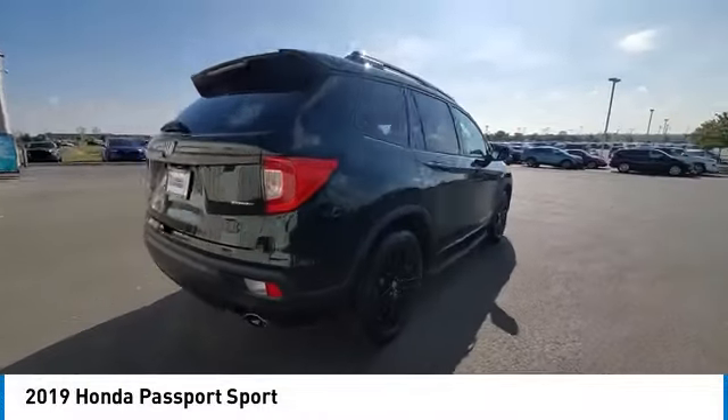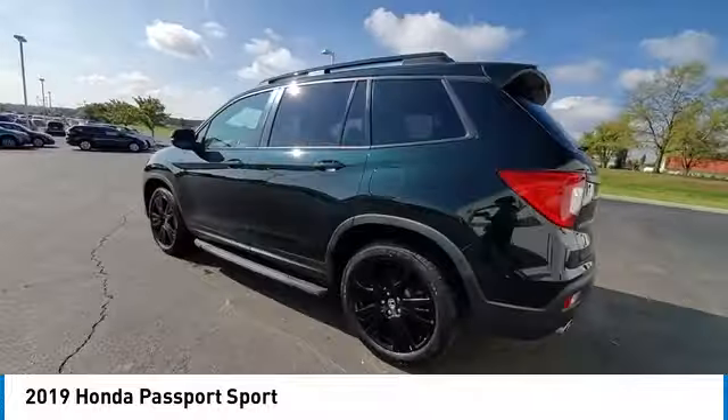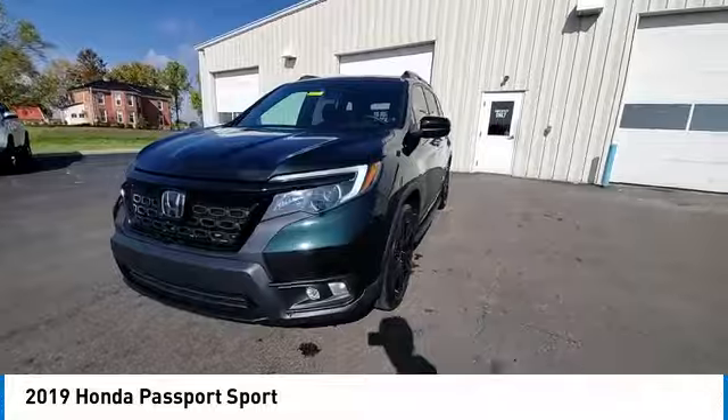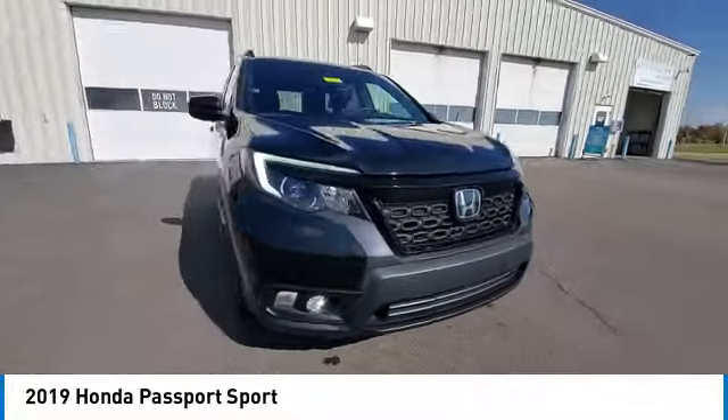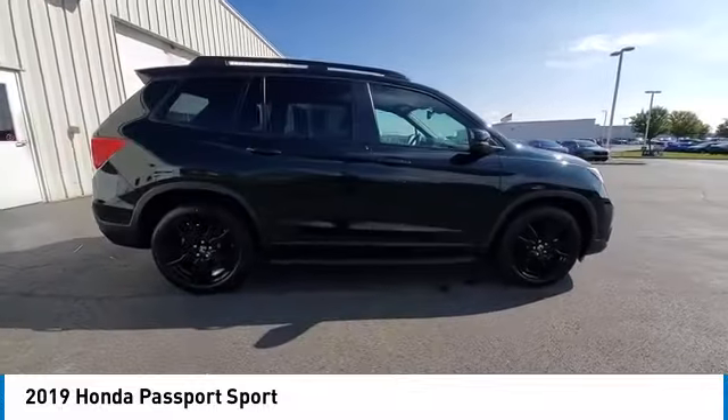This vehicle has less than 30,000 miles. Here are some of this vehicle's great options: electronic stability control, rear spoiler, brake assist, traction control, remote keyless entry, fog lights, four-wheel disc brakes, speed control, and rear window defroster.